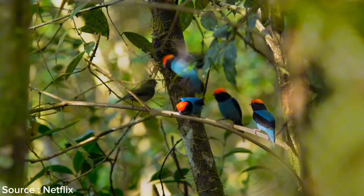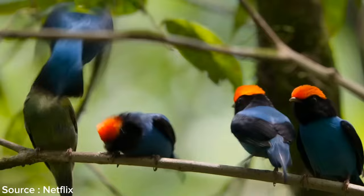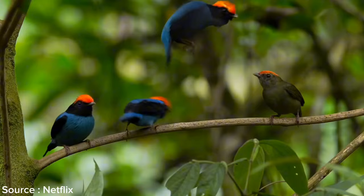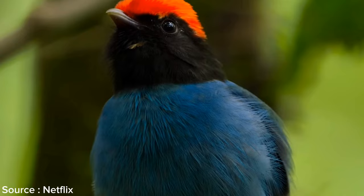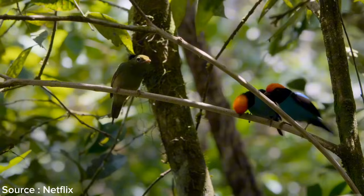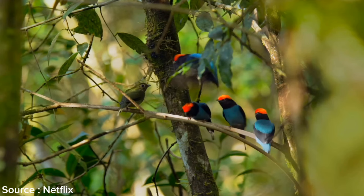Unlike most animals that fight over mates, blue manakin birds from South America cooperate to help other males win the affections of females. Before displaying to female birds, a group of males practices every day, with some young males even pretending to be females. Once ready, they showcase their rehearsed dance to charm potential mates — leaping and twirling gracefully in the air with remarkable precision, accompanied by a series of distinctive sounds that create a stunning natural harmony.